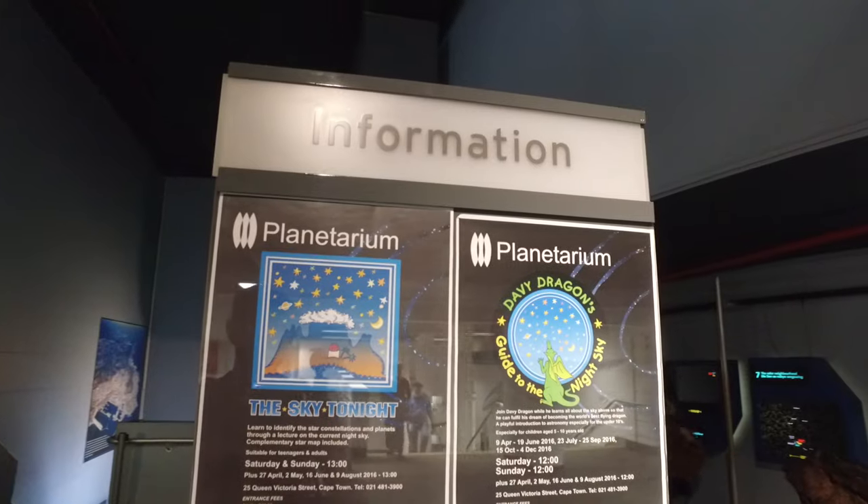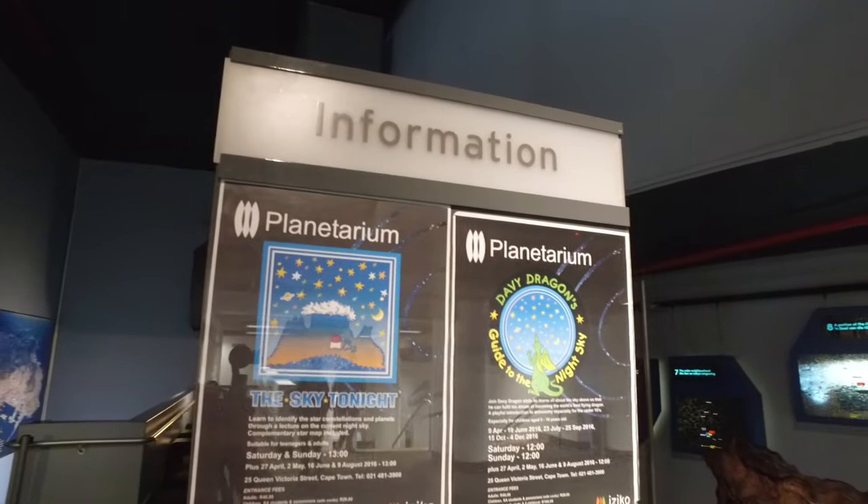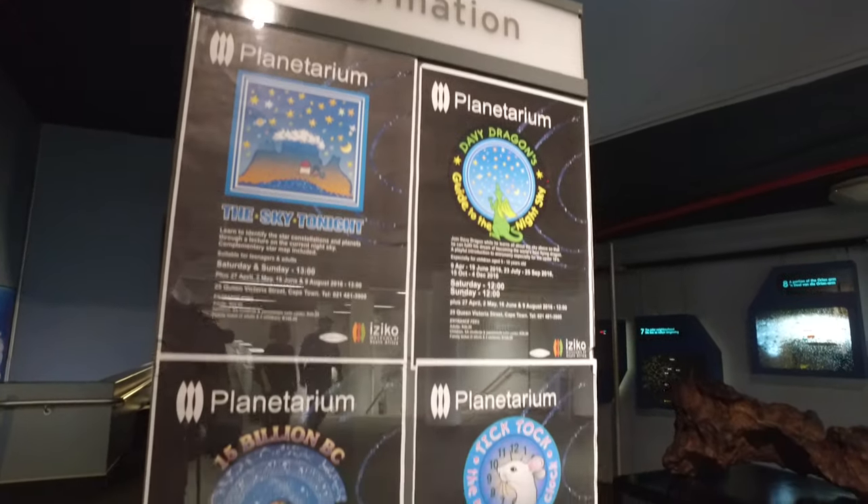The planetarium has a daily show at 2 o'clock. There are also other time slots and other types of shows, so you must go check out what's available. We're going to go watch a show called 15 Billion BC.